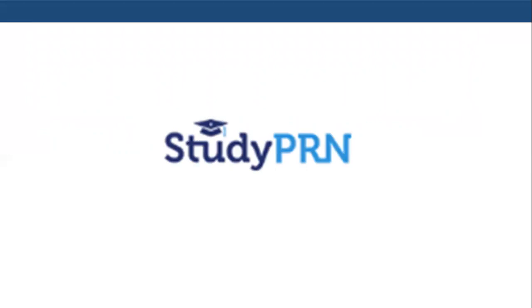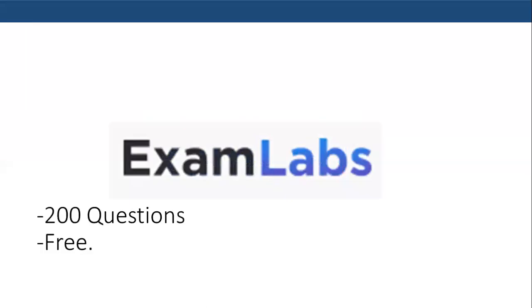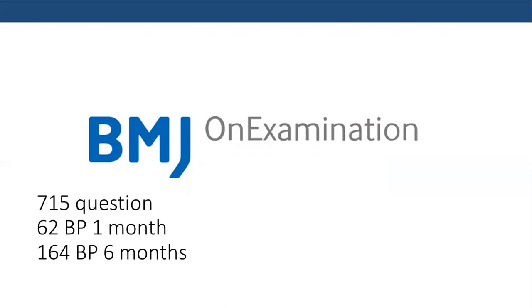Study PRN is another useful resource — a 565-question question bank for 79 British pounds for three months. I recommend going through these 500-plus questions at least twice and revising the notes. The next resource is Exam Labs, with 200 questions — another very high-yield resource that is free as of today. The popular On Examination question bank comes with 715 questions for 62 British pounds per month, and I recommend using it to get accustomed to the time constraint during the test and to revise information.